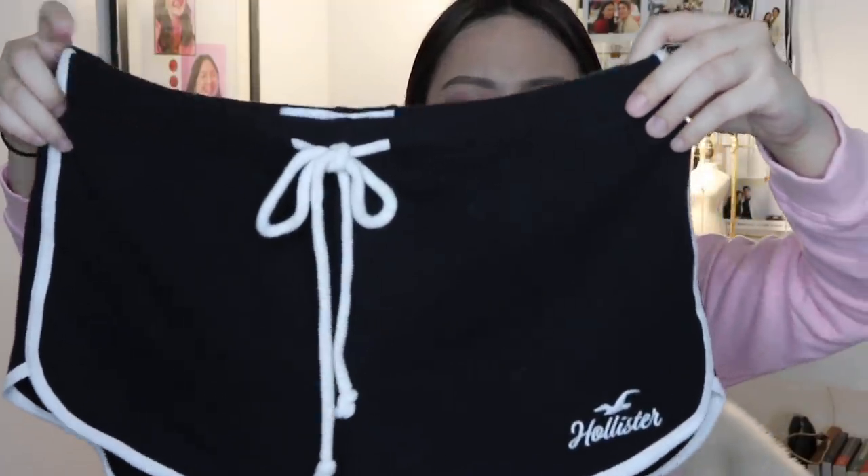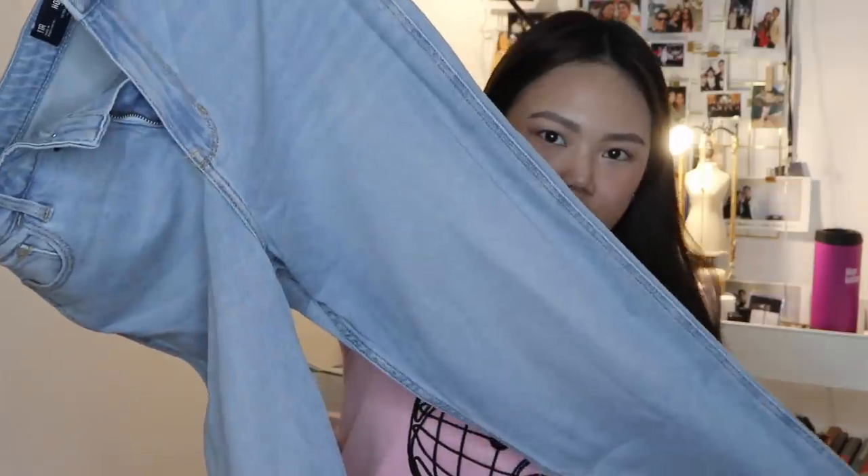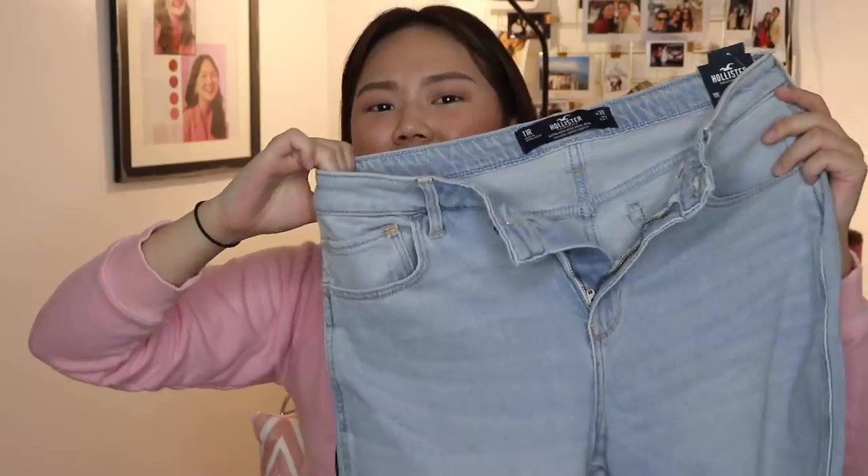From Hollister, I was able to grab two shorts. I already have some from before, but I needed more for lounging at home. They're super soft and comfy. I think I got these for $20 each — a bit pricey, but the material was really nice. I got a black one and a gray one. I also grabbed a pair of high-waisted mom jeans from Hollister with a frayed detail at the bottom. These were on sale — I think I got them for around $35.